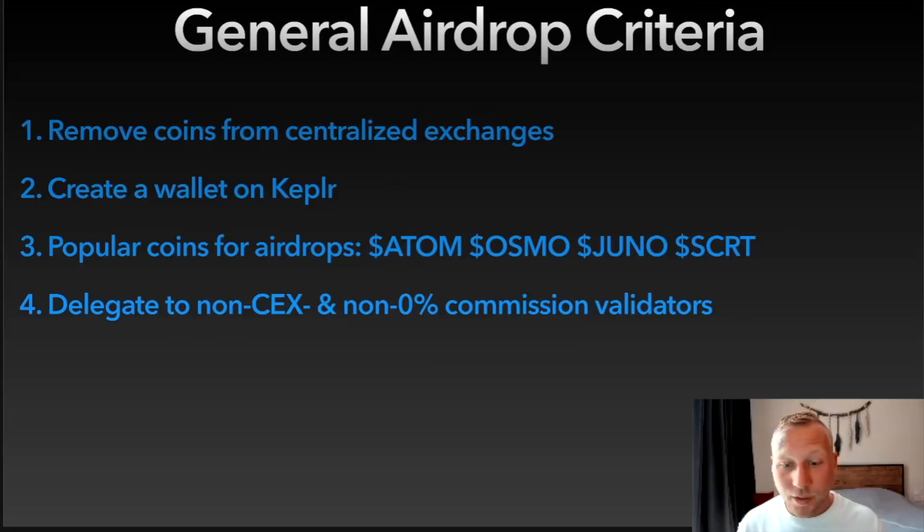In the best case, choose node operators that are active in the ecosystem and building things. In Cosmos, Strangelove Ventures is super active, Cephalopod is super active, Notional is super active, and Sika is super active. Also with StakeSito — that's my own validator brand — we're running on 13 Cosmos chains, so you can also delegate to us if you wish.